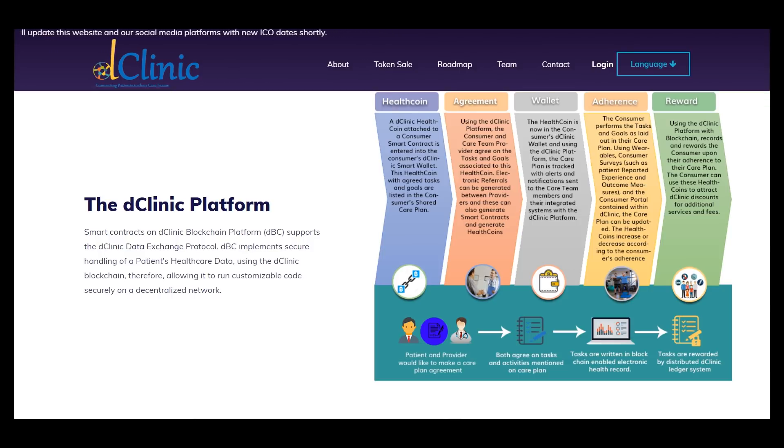This platform includes such features as health coin, agreement, wallet, adherence, and reward.